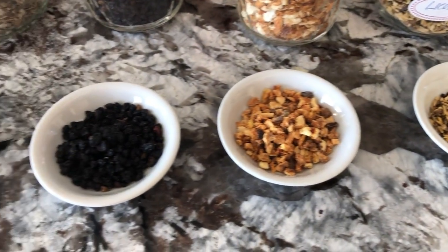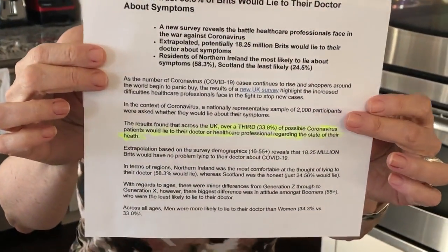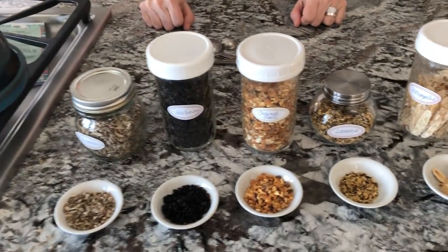While that's going, I found this rather interesting: a study just came out from the UK saying over 30% of people will lie to their doctor about having symptoms of possible coronavirus. Even healthcare practitioners weren't sure exactly what they're dealing with because 33.8% of Brits are willing to lie about their health status. I don't know how that's going to impact treatment, but I just found that interesting.